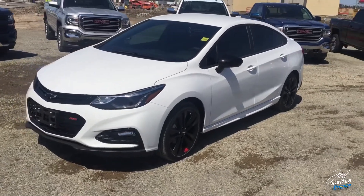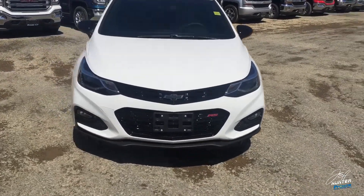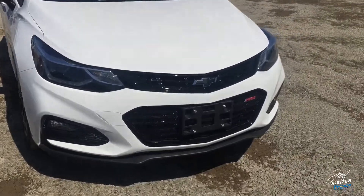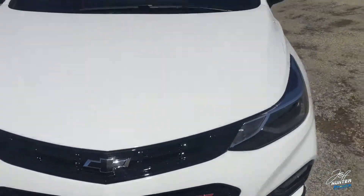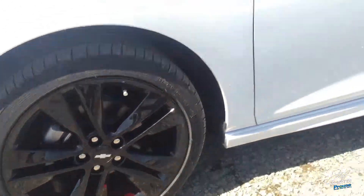This is the 2018 Chevrolet Cruze Red Line Edition, obviously in the white color, but I love how it's all broken up with that black accent, which is part of the Red Line. Right off the bat, you're going to see all the grille is blacked out — there's not really any chrome there, and you also have the black bow tie. Going down the side here, you're going to see the black mirrors and of course the awesome 18-inch black aluminum wheels with the red hash mark.